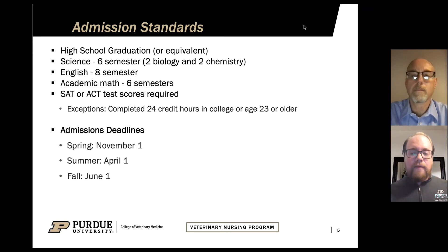Those do have to be lab courses, and if you have additional questions about whether your situation needs those additional courses, we really recommend reaching out to our admissions officers here at Purdue. In addition to the science requirement, we do require that you have completed eight semesters of English, six semesters of academic math, and you will need to have an SAT or ACT score to submit. There is no specific requirement for what that score should be, unless you have completed 24 credit hours in college or are 23 years of age or older.